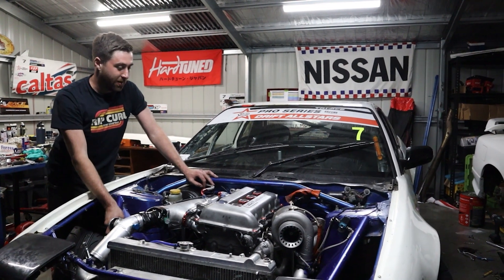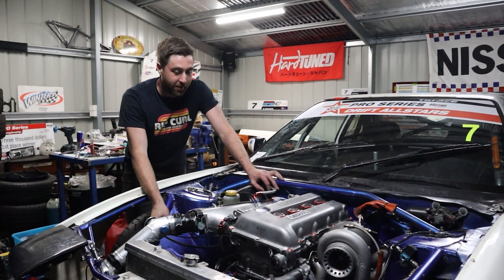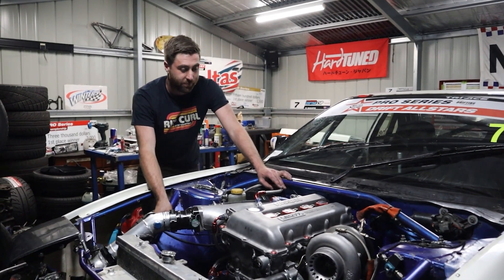It's been a long few nights but we've got the motor in for first start. I think it sounds super healthy — really excited. Going to the dyno tomorrow to see how it goes, but fingers crossed.